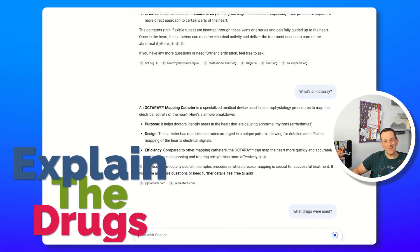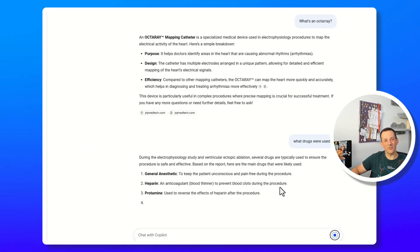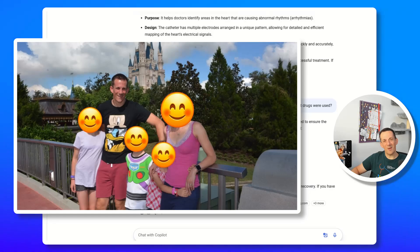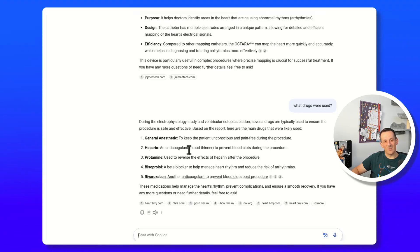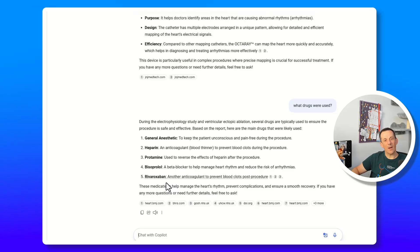Various drugs were used on me, and since I still take prescription drugs for my heart disease I was very curious to see what was used during the procedure. General anaesthetic was used — I know because I was being asked about my favourite holiday destination, pleasantly telling them about my trip to Disney with my family, and then I woke up five and a half hours later. I was on heparin, which is a blood thinner, and protamine to reverse the effects of heparin. I take bisoprolol for my ectopics and I'm back on that now, and also rivaroxaban — an anticoagulant to prevent blood clots after the procedure — which I'll be on for 28 days.